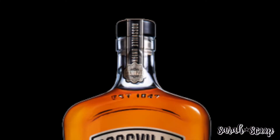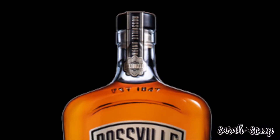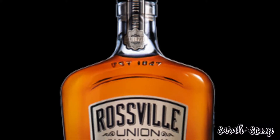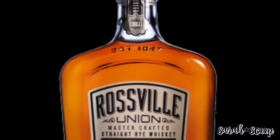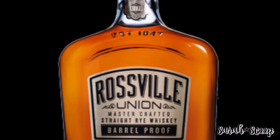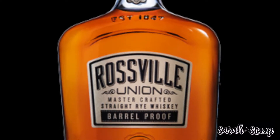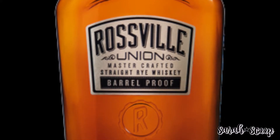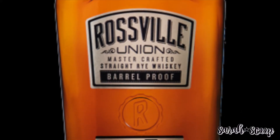There's also a Rossville Union barrel proof straight rye whiskey. This was released in the summer by MGP Ingredients and it's made in one of the last American Prohibition-era distilleries. Rossville Union is blended to deliver a full, balanced rye whiskey with a kick of spice and caramel-flavored taste and a smoky finish.